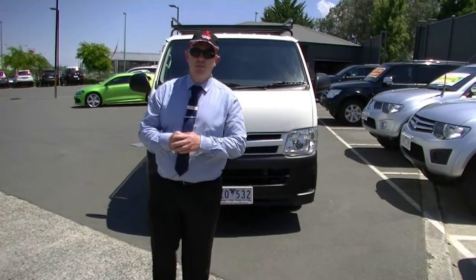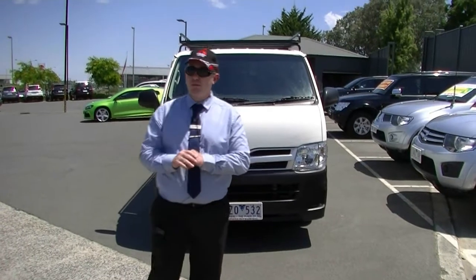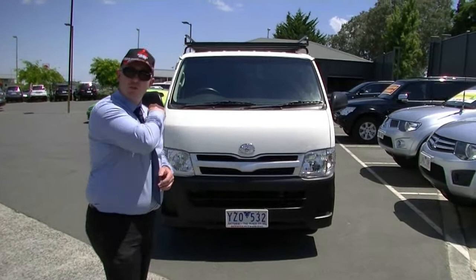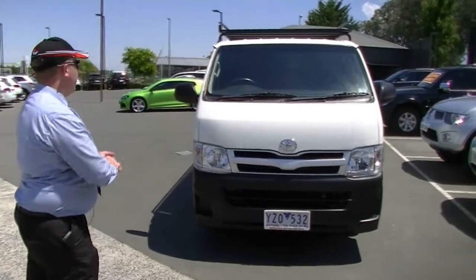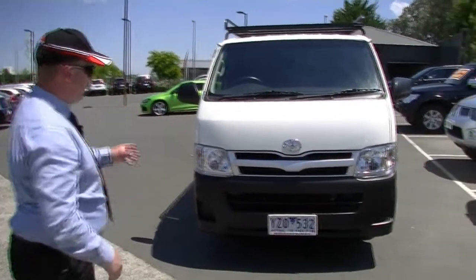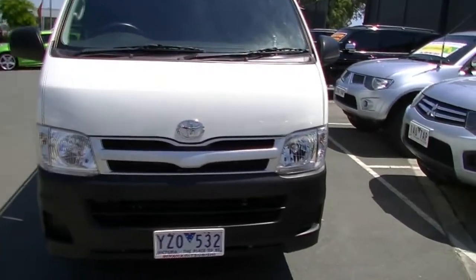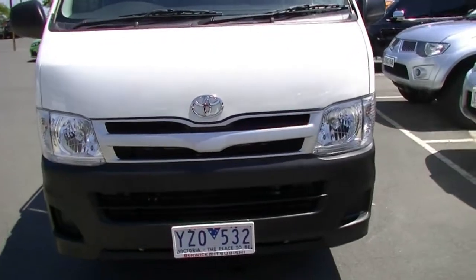Hello and welcome to Berwick Mitsubishi. My name's Stephen and today I'm doing a walk-around video presentation for you of a 2012 Toyota HiAce van. As you can see from the front of the car, it's got the standard Toyota shape about them that they've always had — very sort of box shape.